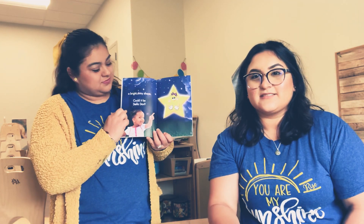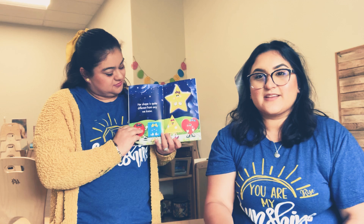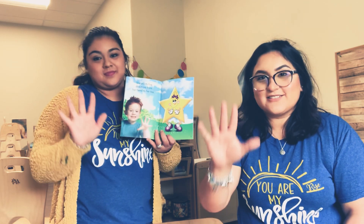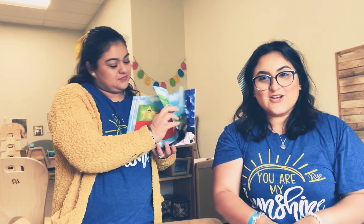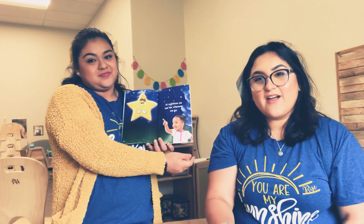Away in the distance we see from afar a bright shiny shape. Could it be Stella Star? Her shape is quite different from any we know. She points five directions from her head to her toe. We see her up high and we see her down low. At night time we see her wherever we go. The end.